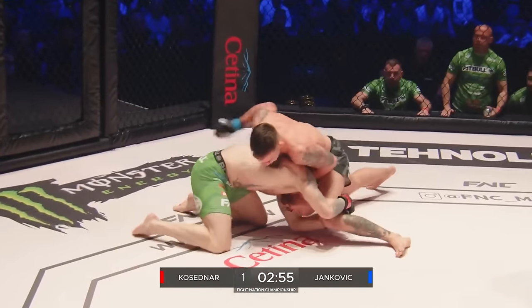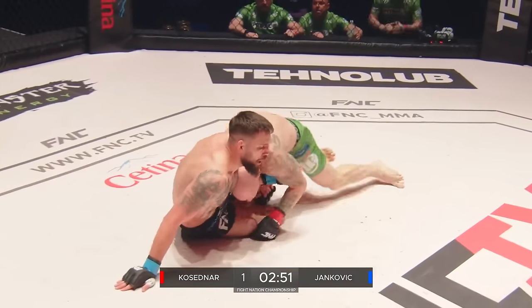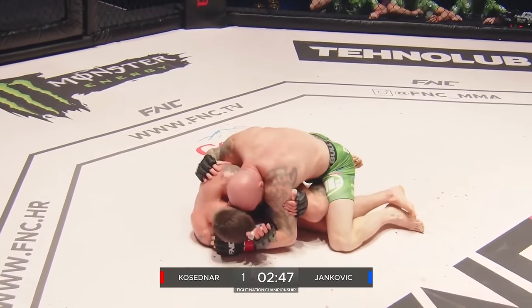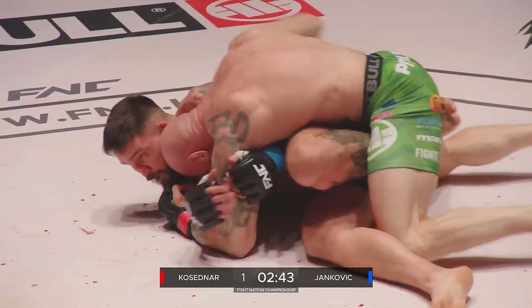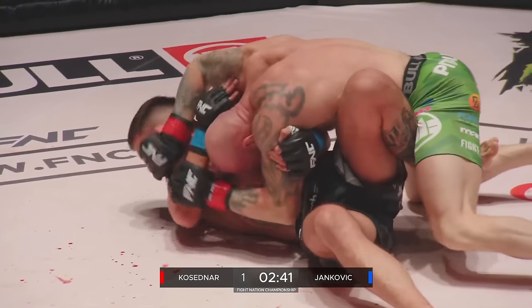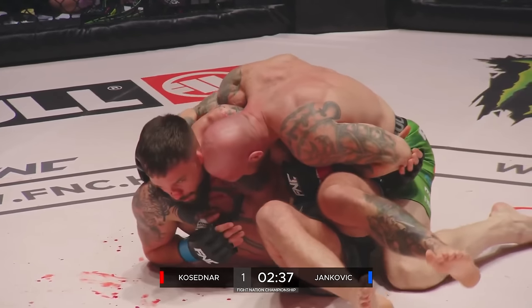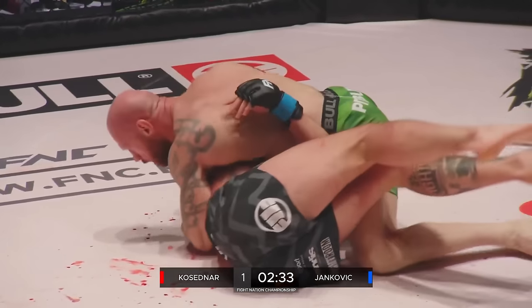Yankovic drops him with a left hand — it's a knockdown! Absolutely kisses the canvas, Kosedna. Yankovic doesn't look stressed by it. That left hand was exactly what he was looking for — beautiful timing. That's the problem: Yankovic in space is dangerous. Welcome to the house of fun. But Yankovic is carrying an injury to the nose.